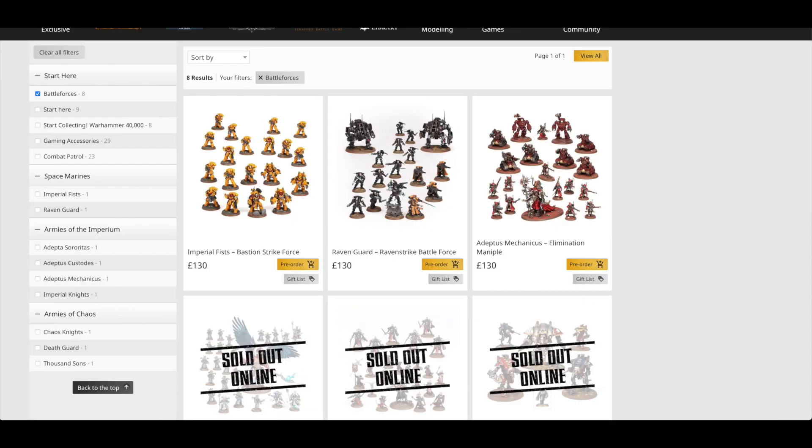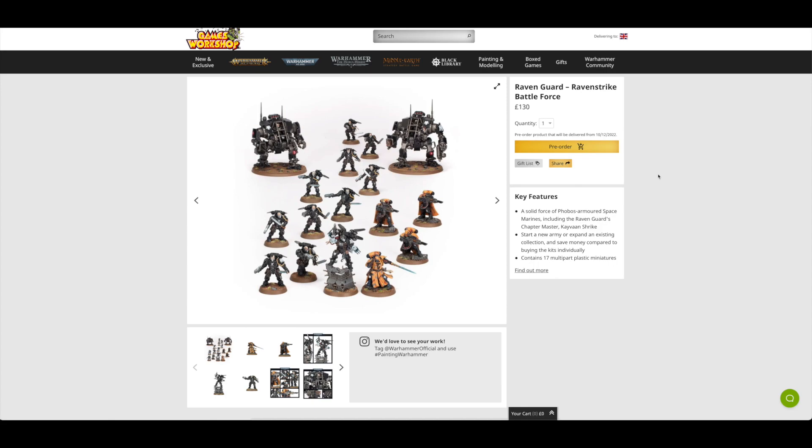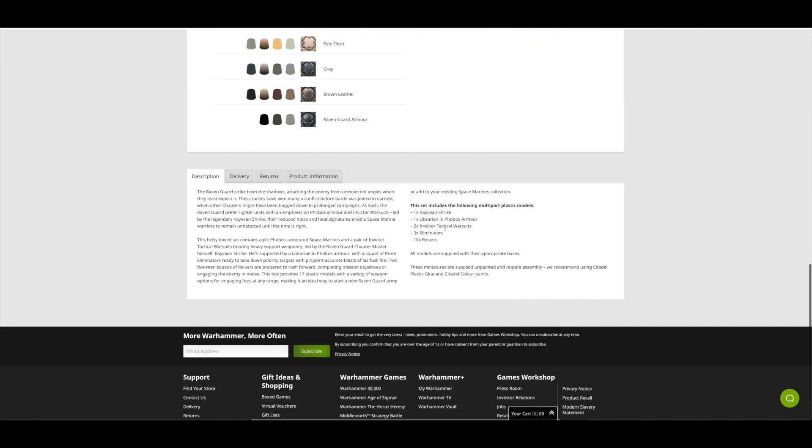Moving on to the Raven Guard Ravenstrike Battleforce, which in my opinion is probably one of the worst Battleforces they've brought out — very, very lazy, and an obvious way to shift these Invictus Warsuits. You're only getting 17 miniatures in this set: Kayvaan Shrike, one Librarian in Phobos Armour (which we've all got about 10 of), two Invictus Tactical Warsuits, three Eliminators, and ten Reivers. This set would normally cost you £195, very similar to the Imperial Fists set, and with it being £130 you're saving £65.50 — another 33% saving.